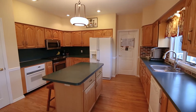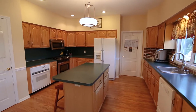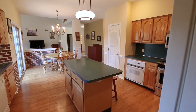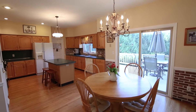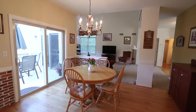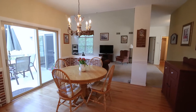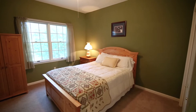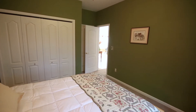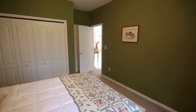The kitchen features double ovens, one gas and one electric. A first-floor guest bedroom adjacent to a fully remodeled bath offers flexibility, as it could also work as an ideal playroom or home office.